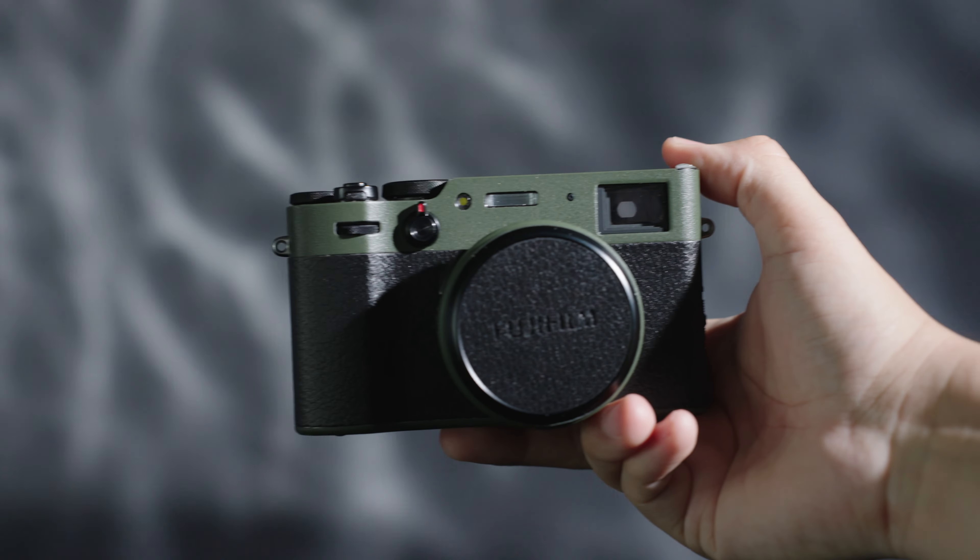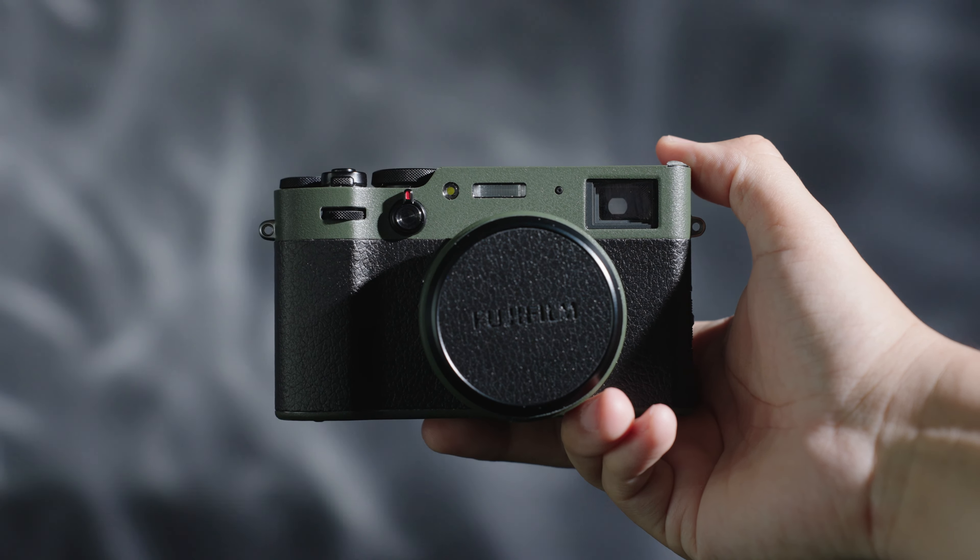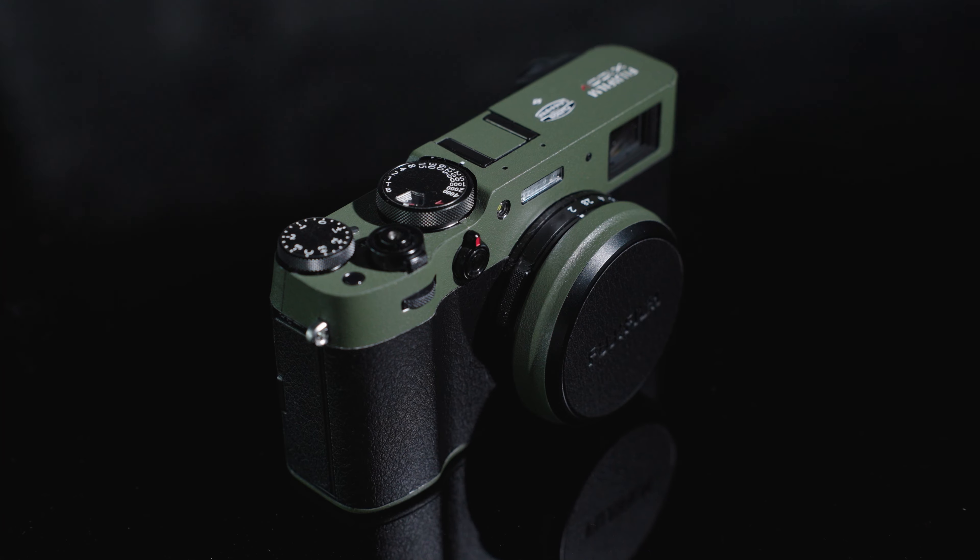My weapons of choice for that day were the Hasselblad 500, the SX-70 Polaroid, and of course my X100V — all wrapped up to avoid any more scratches, because it is super sensitive to scratches.